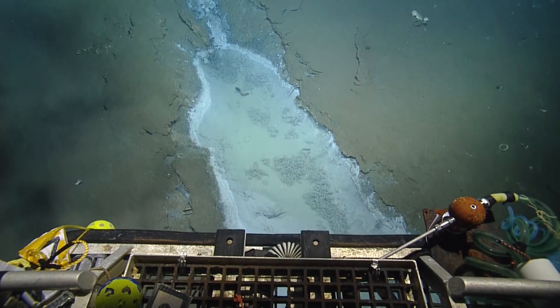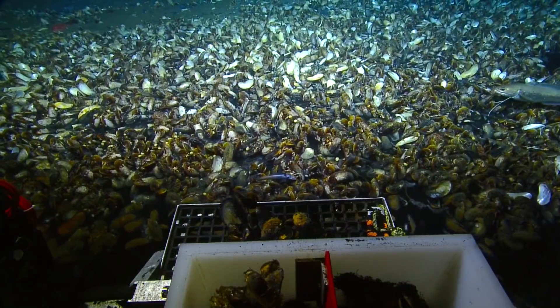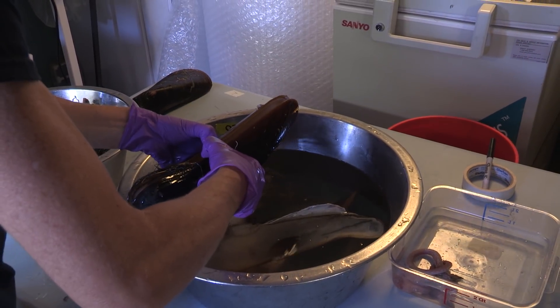The scientists are interested in studying the mussel communities that live in this inhospitable, low-oxygen environment. Scientists are going to sample the mussels and also look at the bacteria, to figure out why they're able to live in this area.